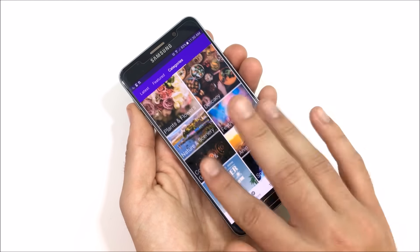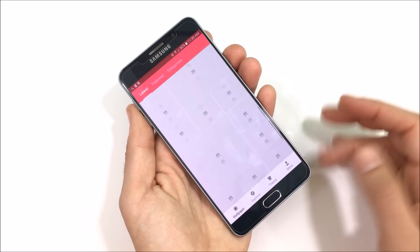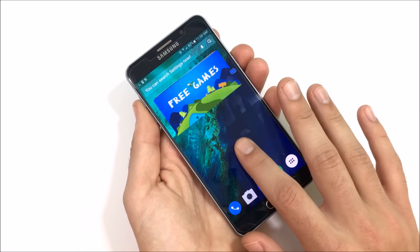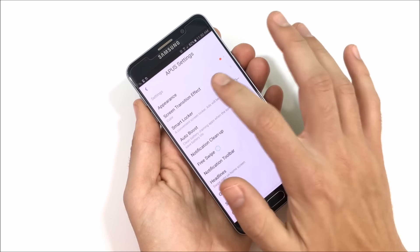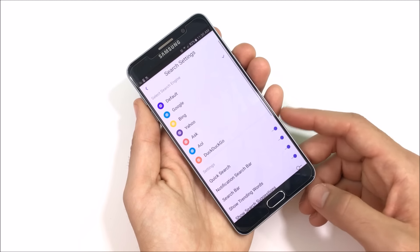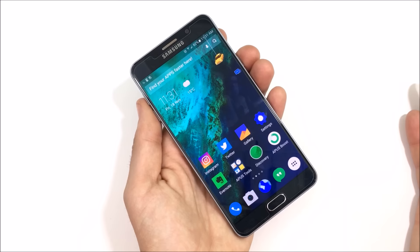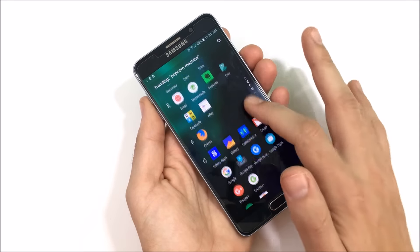It's not probably as feature-rich as Go Launcher but it's still pretty feature-rich — you've got categories, featured content, and your latest stuff. Over to the left you've got wallpapers, themes, and you can basically set up your own account and have all your own customizable themes. In settings you have wallpapers and themes, appearance, screen transition effects, smart locker, auto boost, and free swipe. There's a ton going on here with APEX Launcher — it takes a little time to learn but once you do, you can get your phone looking exactly the way you want.